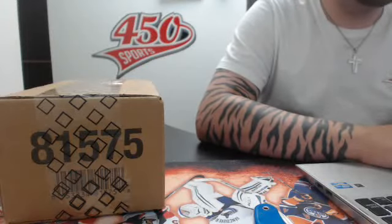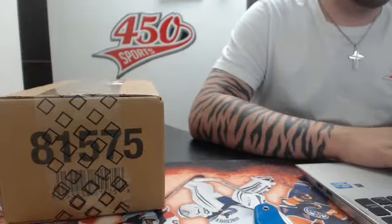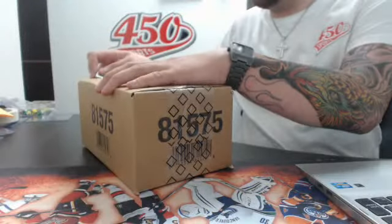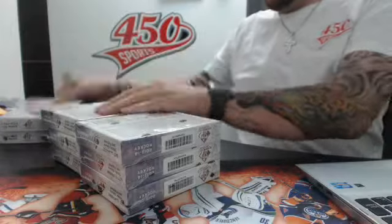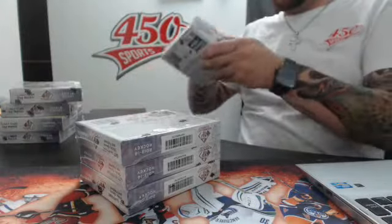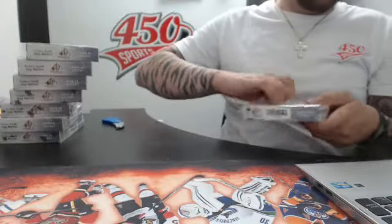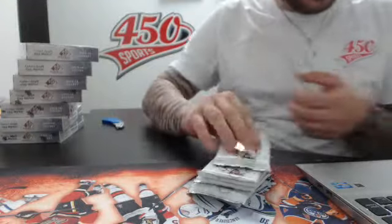Alright guys, I'm live. I'm going to wait a minute for people to see me on Breakers.TV. So here we go with the inner case of SPD Muse 1314 — eight bucks. Every box has five packs, and every pack has either a memorabilia or an autograph. Five packs. Good luck to everyone.